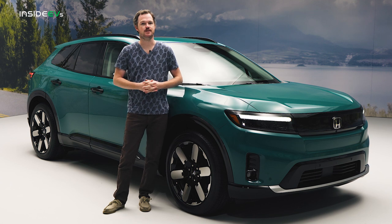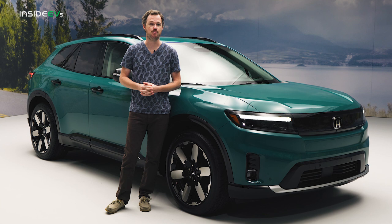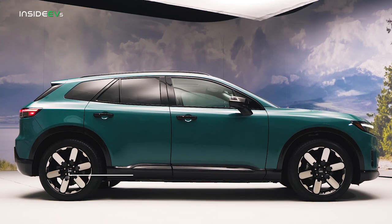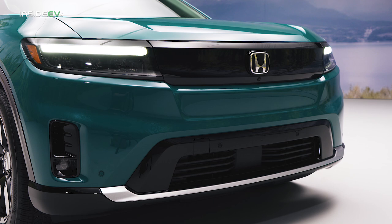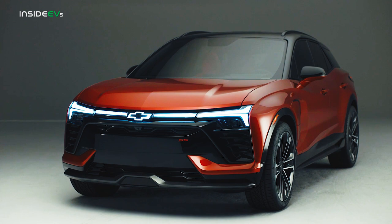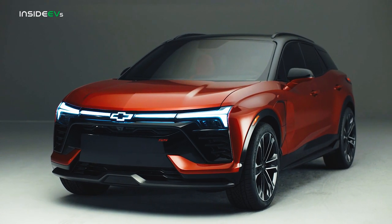it casts about the same shadow as Honda's internal combustion Passport, with an overall length of about 191 inches and an overall width of about 78 inches. But its wheelbase is 121 inches, making it 10.1 inches longer than the Passport, giving it a planted, secure stance with very short front and rear overhangs.